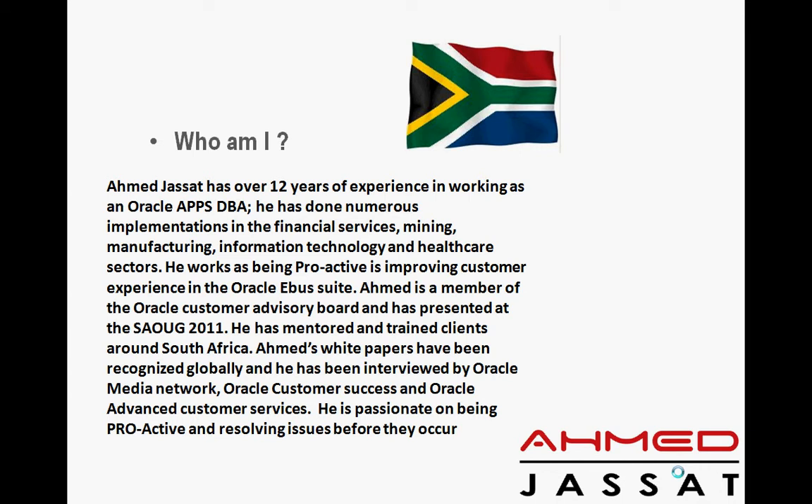I thrive on being proactive and I really enjoy taking critical customer accounts and turning them into customer references. I'm a member of the South African Oracle User Group as well as the Oracle Customer Advisory Board, and I present regularly at the South African Oracle User Group.